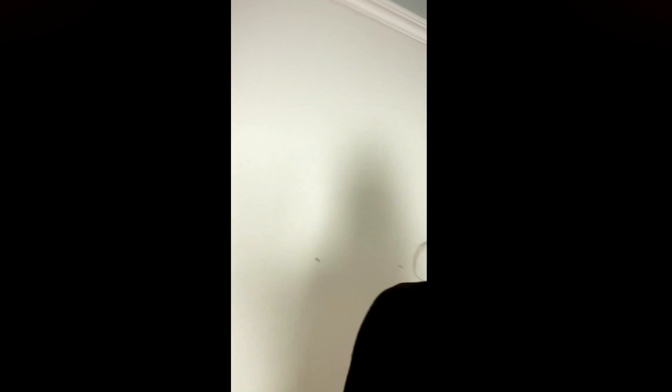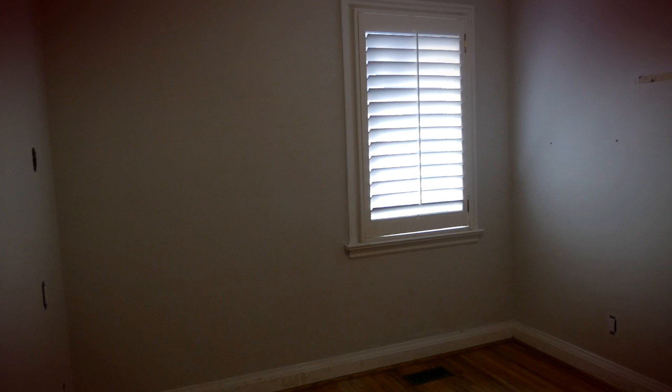We're now in the bedroom that will become the dining room. This wall — gone. And this wall where the window is, that window becomes a giant patio door. So all the natural light will come in and this is going to be our new access to the backyard.